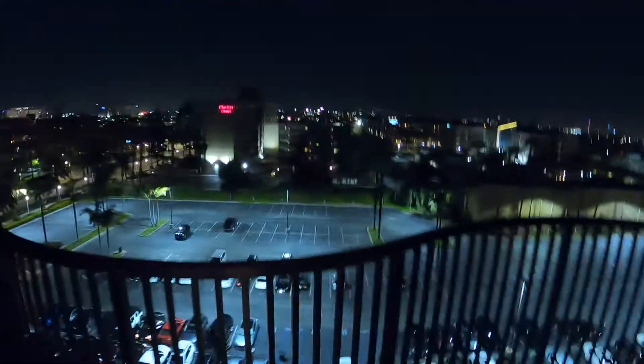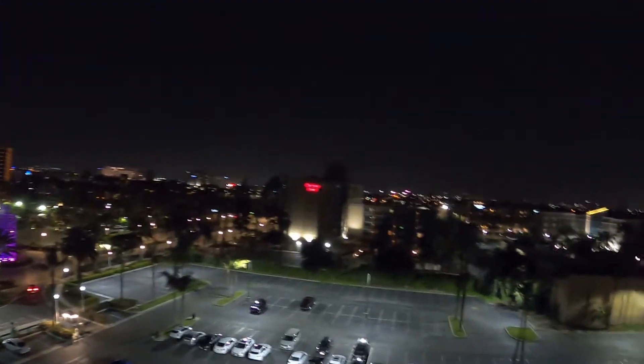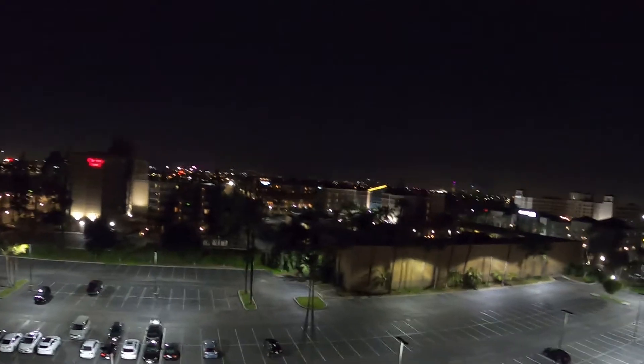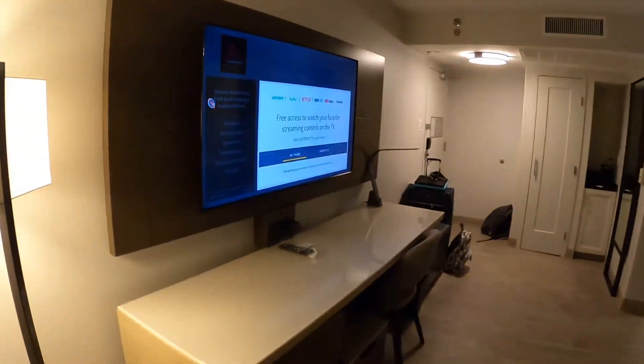You gotta go with the best view first, right? Let's go out to the balcony — look at that beautiful city of Anaheim. Obviously on the other side of the hotel is California Adventure, but on this side we get a beautiful nightscape. There's some furniture out here too.